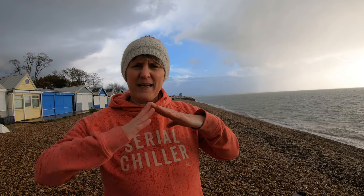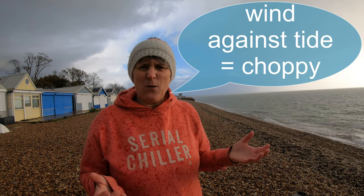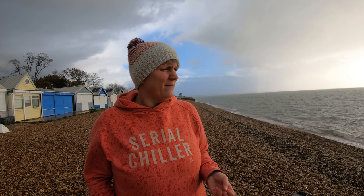Aside from the direction of the current, we're also interested in the direction of the wind, because if the wind is blowing from the same direction the current is going, it picks up the surface of the water and we get waves - it becomes quite a lumpy condition. That's not the issue today; the issue today is whether I'll be able to see in a minute. The wind's picking up and so are the little waves here. Let's get swimming.